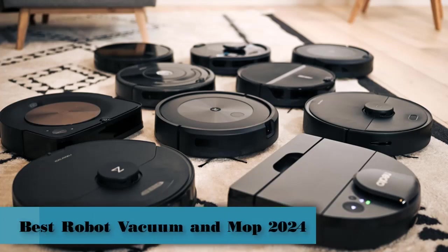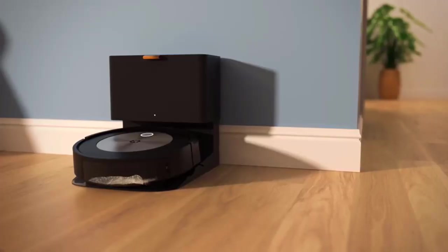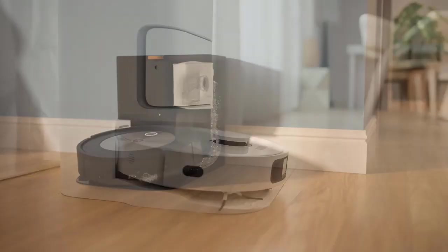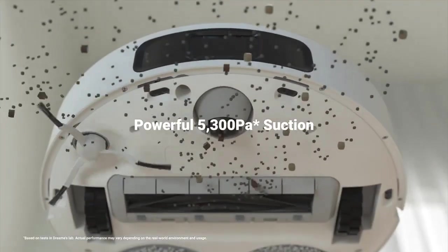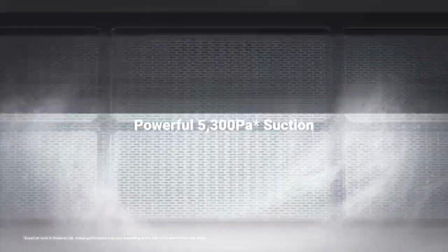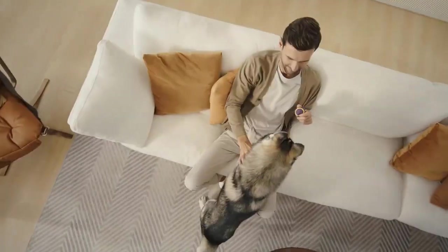Vacuuming and mopping require a lot of manual effort, unless you have a robot mop with vacuuming capabilities that can do most of the hard work for you. A robot mop can handle everyday cleaning with a push of a button or a tap on your phone. Simplicity and automation are the main benefits of using a robot mop over a traditional mop, says Chris Willett, the owner of Alpine Maids.